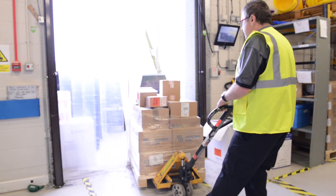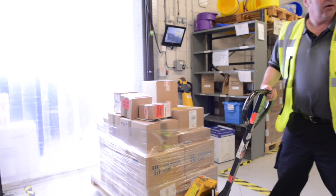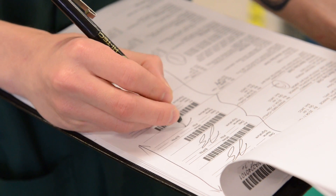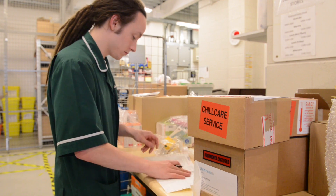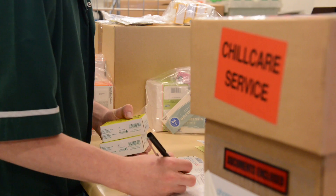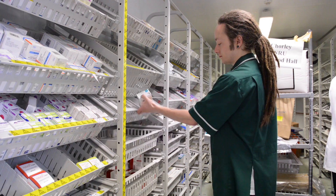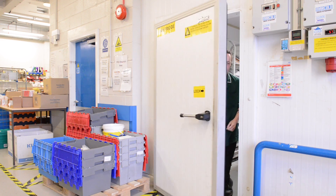Once we receive a delivery of clinical trial medication, we need to follow different procedures to acknowledge its safe receipt, check that we have received the entire shipment and that it hasn't been damaged in transit, and transfer it to the correct place for storage, which could be the fridge, freezer, specialist freezer or at room temperature.